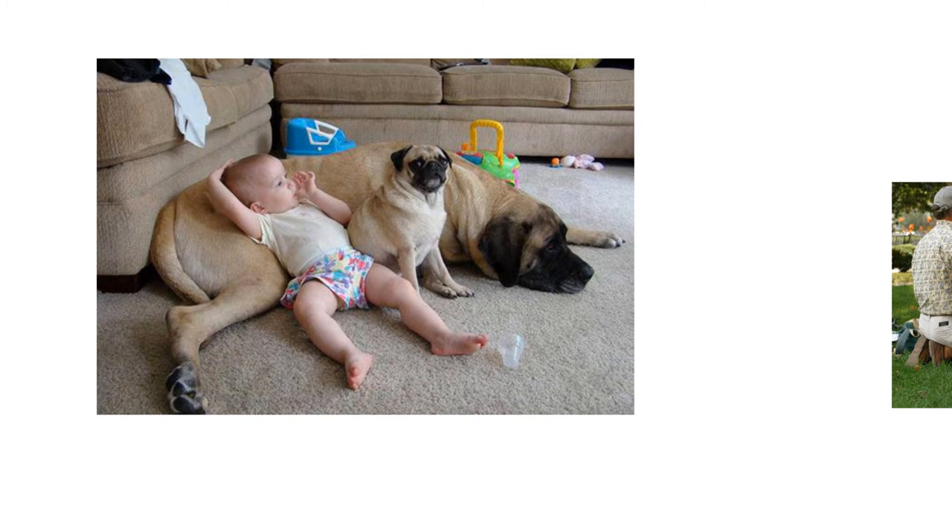Look at these three animals — one baby and two dogs. The baby is very comfortable laying on the carpeted floor, leaning against the mastiff. The other smaller dog is like, okay, I'm going to be here, I'm fine. We're all fine. And everybody's in their thermal neutral zone, at least now.